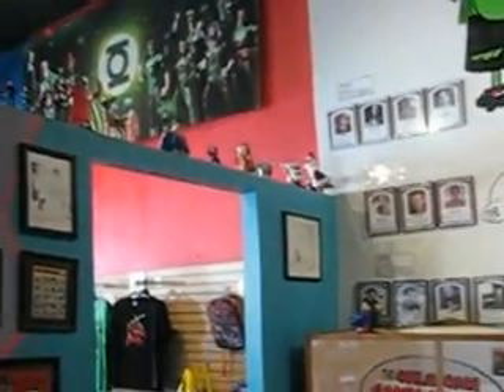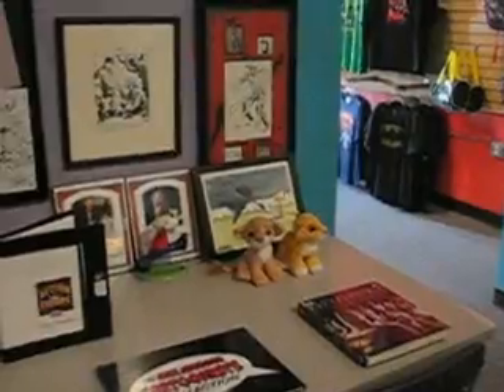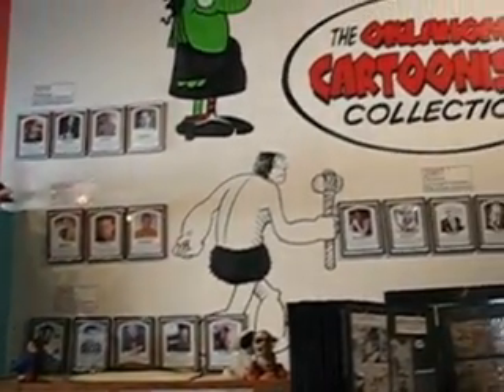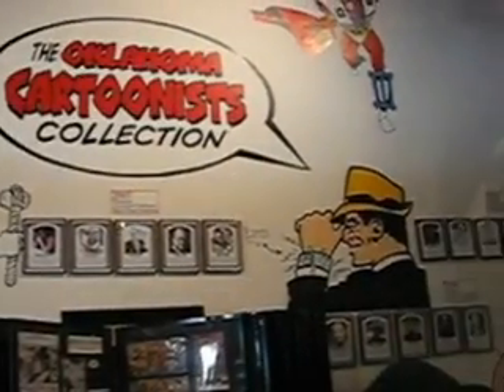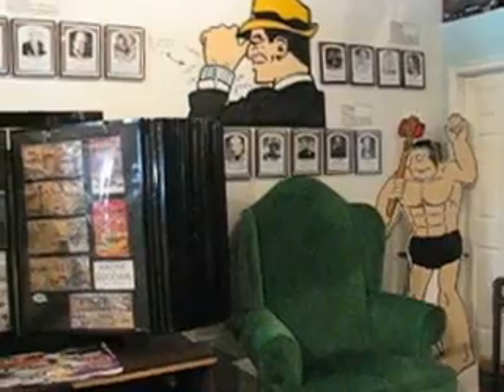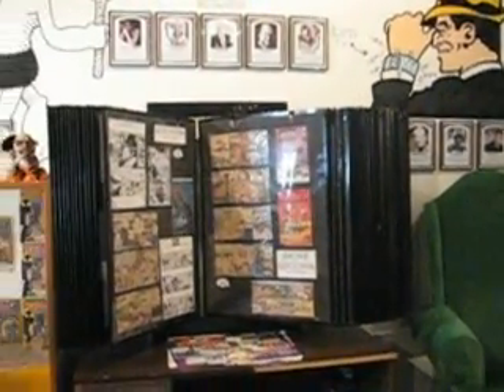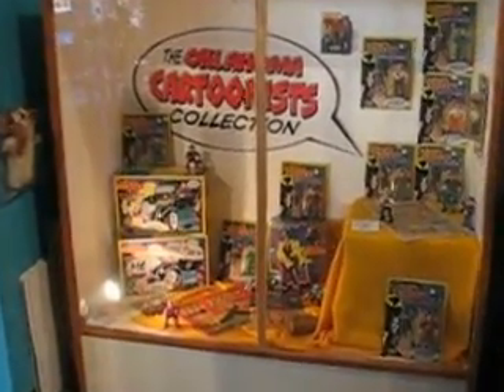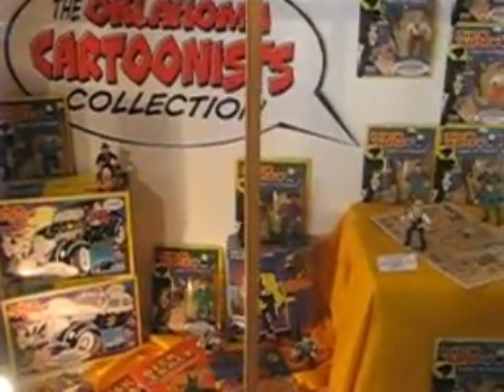Marvel Legends, Thundercats, and that stuff. These are artists from Oklahoma that have designed cartoons — Chester Gould and Bill Mauldin. And a bunch of Dick Tracy stuff. Chester Gould.